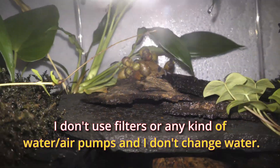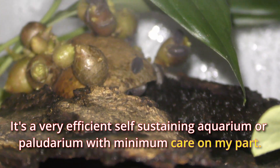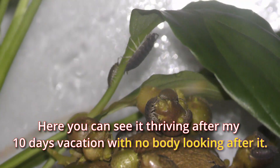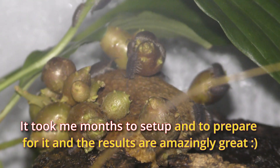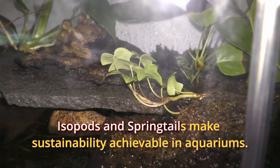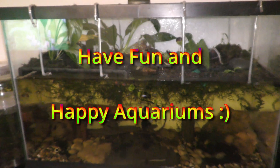I don't use filters or any kind of water air pumps, and I don't change water. It's a very efficient self-sustaining paludarium with minimum care on my part. Here you can see it thriving after my 10-day vacation with nobody looking after it. It took me months to set up and the results are amazingly great. Isopods and springtails make sustainability achievable in aquariums. Have fun and happy aquariums!